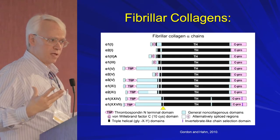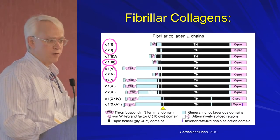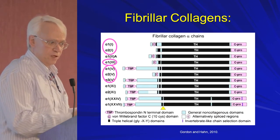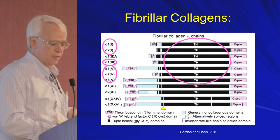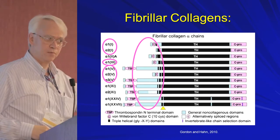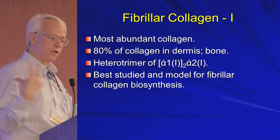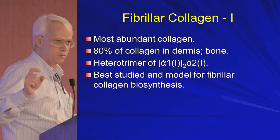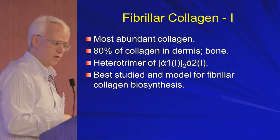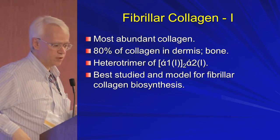These are the fibrillar collagens — the ones that ultimately have just that triple helix. The ones important in the skin are collagens 1, 3, and 5. Collagen 1 is the majority of the collagen, collagen 5 is the middle one for the classic type, and collagen 3 is the fetal collagen. They all have this triple helix and they all have to have the carboxy and amino parts cleaved off during processing. The model for how we make collagen is collagen 1, with collagen 1 being 80% of the dermis — two different chains, alpha 1 and alpha 2, coming together in a triple helix.